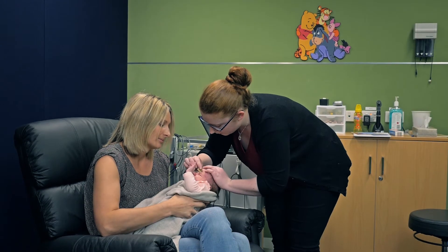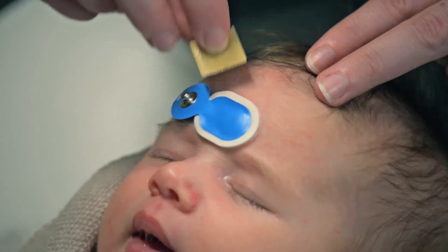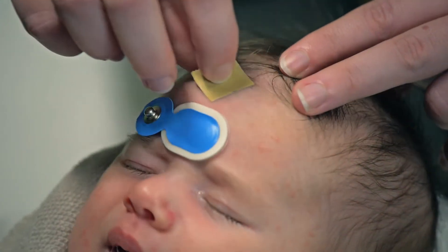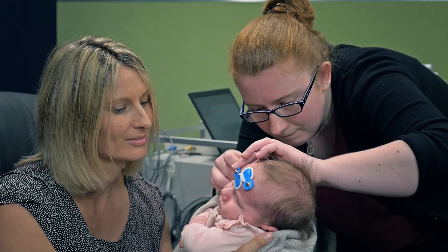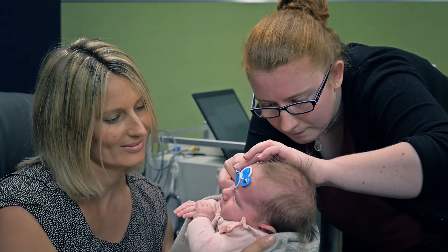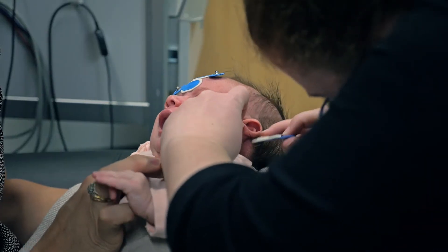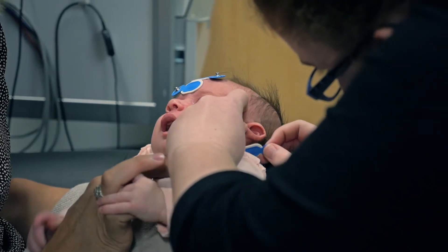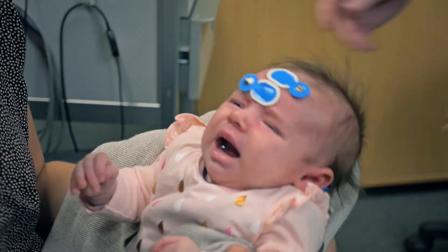For the ABR, we need to attach electrode stickers to your baby's head. We prepare the skin by using an exfoliating wipe. We place one sticker behind each ear and two on the forehead. The skin preparation and placing of the electrodes usually wakes baby up, so it works best if you keep baby awake before the appointment.